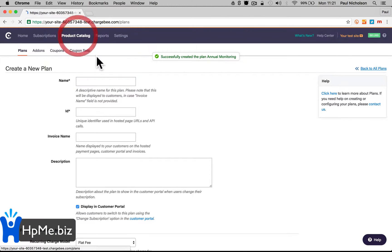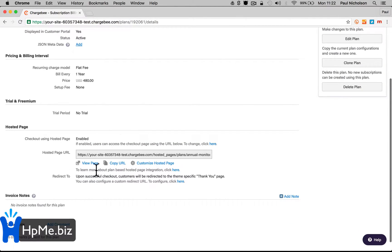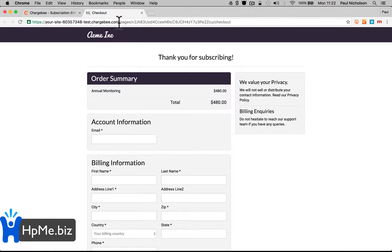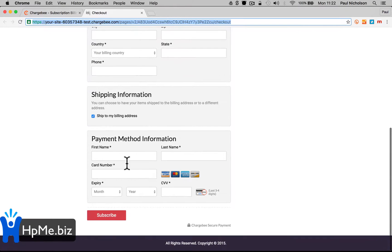When you go back to products, you'll see 'Annual Monitoring' listed there. If you want a customer to sign up for this plan, all you have to do is send them this page — this link — either via a button on your website or in an invoice email. You just send this link, they come to this page, and they pay using whatever payment method you've set up.